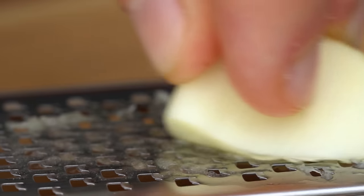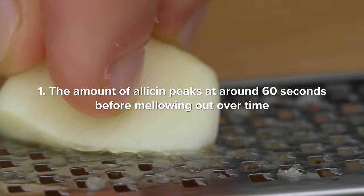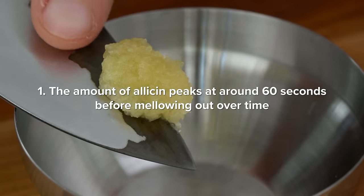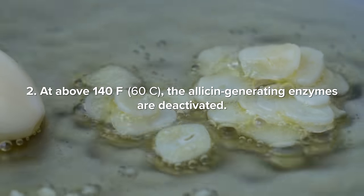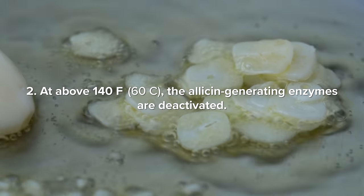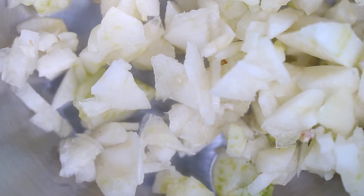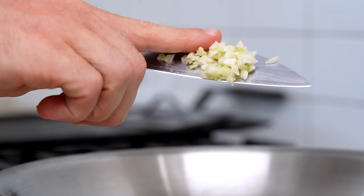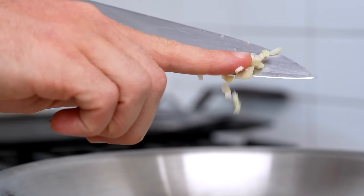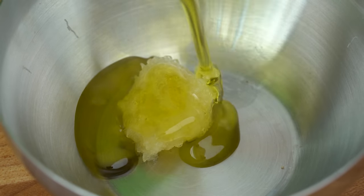The more garlic cells that are crushed and ruptured, the more these two compounds come together and the more allicin is produced, resulting in a much stronger garlic aroma and pungency — exactly what we saw with the whole, crushed, minced, and paste garlic. Two key things to remember: the amount of allicin peaks at around 60 seconds before mellowing out over time, and at above 140°F, the allicin-generating enzymes are deactivated.